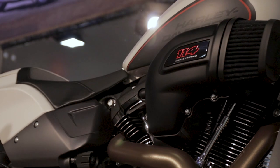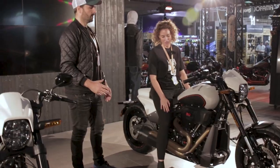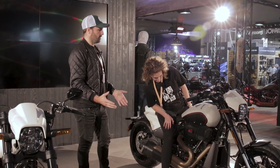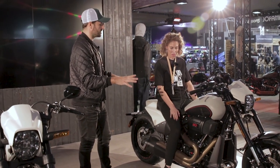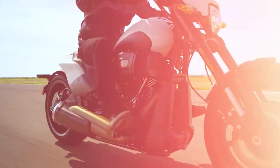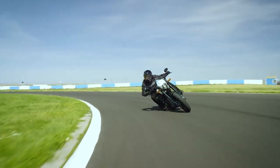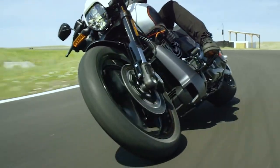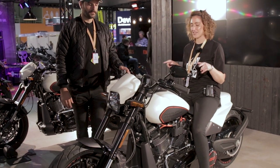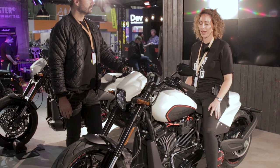Harley Davidson isn't a brand I necessarily follow particularly closely — I'm more interested in Japanese and German motorcycles. But I think this is a more modern, contemporary take on a Harley Davidson, which is the one thing about this bike I quite like. Having said that, there is quite a lot of plastic on it, though it does give you a canvas to work with.